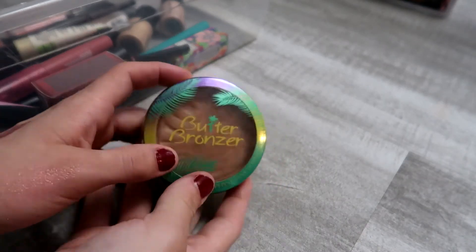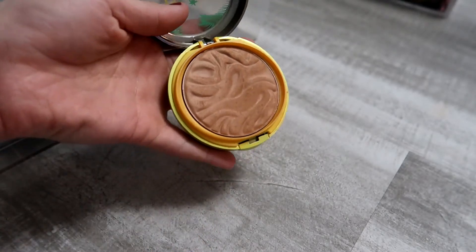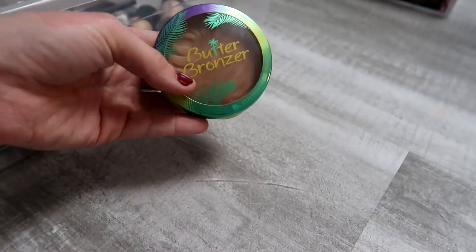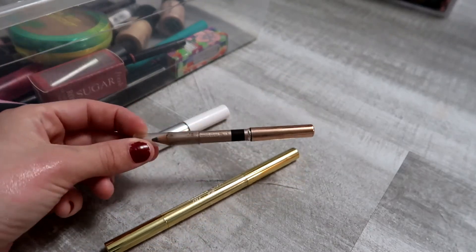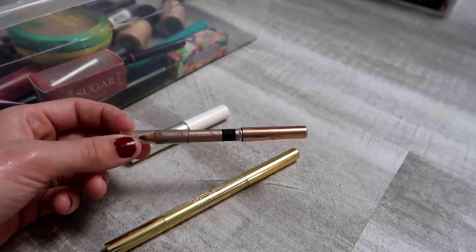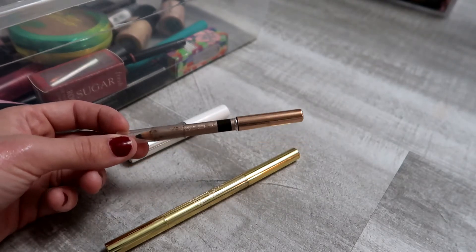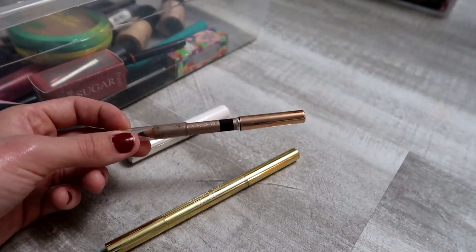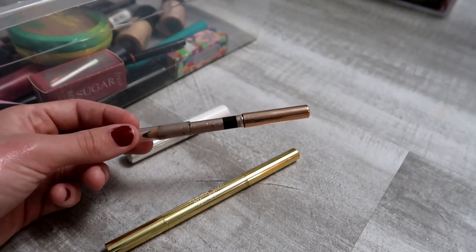My Physicians Formula bronzer is my everyday bronzer — I use it a lot even though it doesn't look like it. Definitely keeping that. I have three brow products. The Nude by Nature pencil lasted about two years, which is great for a drugstore pencil, but the formula ran a little thick and was hard to blend, so I'm passing it on.